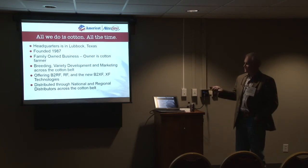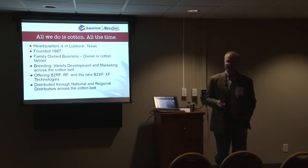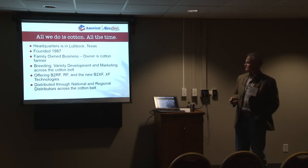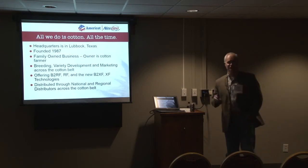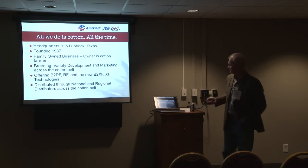We currently offer Bollgard II Roundup Ready Flex, as well as the new Extend Flex with Bollgard II, as well as Extend Flex varieties. Our cotton varieties are distributed through national and regional distributors across the cotton belt.